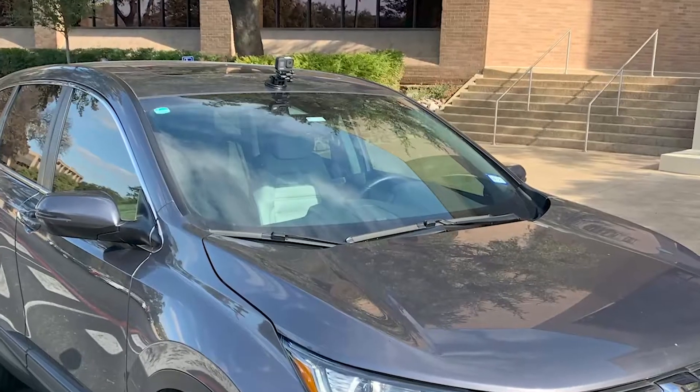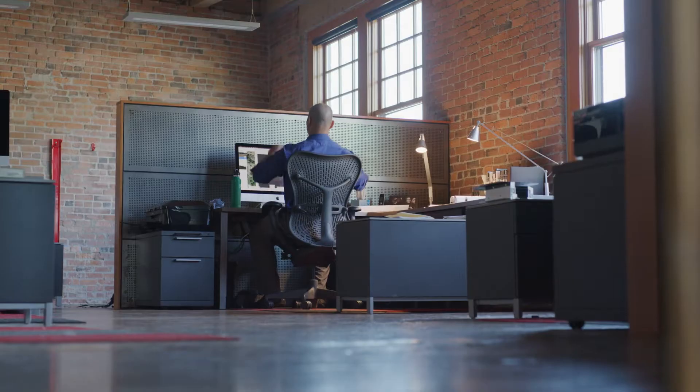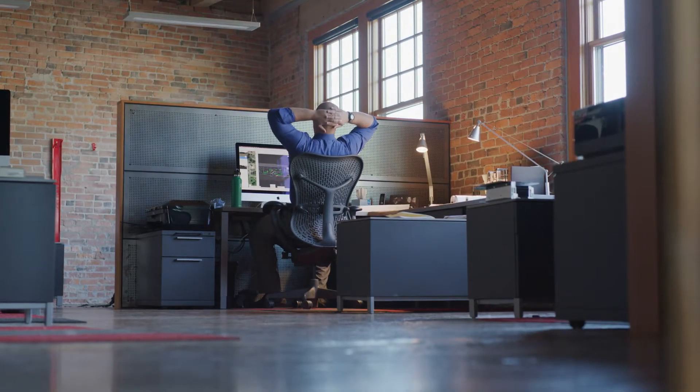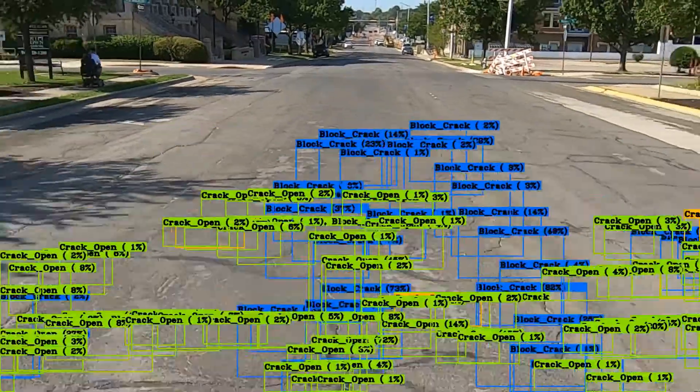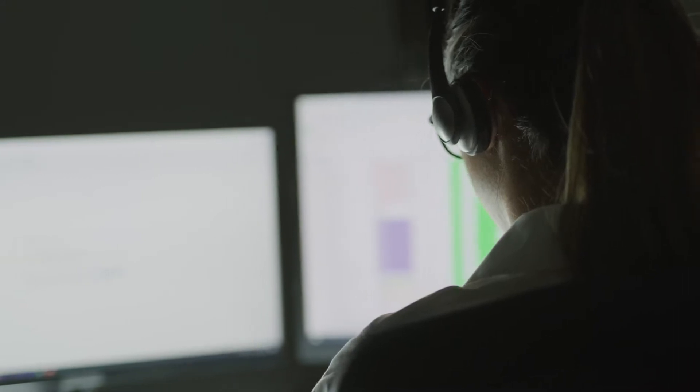Just provide a GoPro camera for setup. Simply upload the video to our cloud-based software for a thorough analysis. Our AI engine processes your video and identifies any major distresses. The results are verified by professional pavement engineers to ensure the highest level of accuracy.